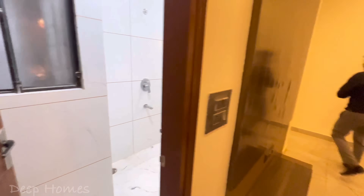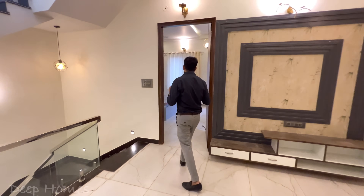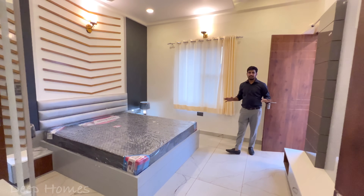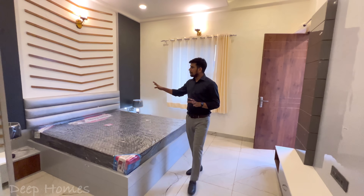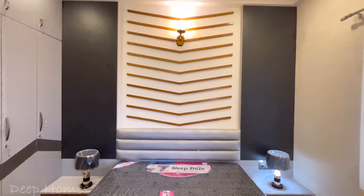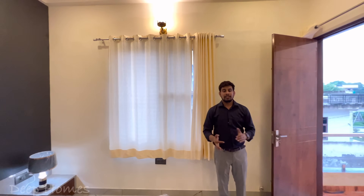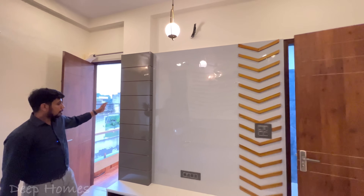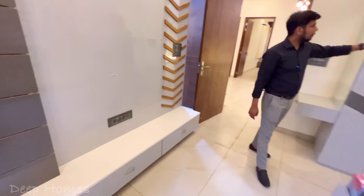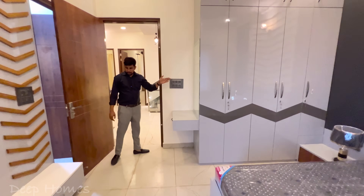Now let's go to the last bedroom — the master bedroom. How do you feel about this house? Please tell me in the comment section. If you want to purchase the property, there is a mobile number in the description box. This is the master bedroom in a large size. All rooms have windows with no ventilation problems. Wardrobes are given in all bedrooms, along with LED panels. There is a double wardrobe area with good ceiling height.